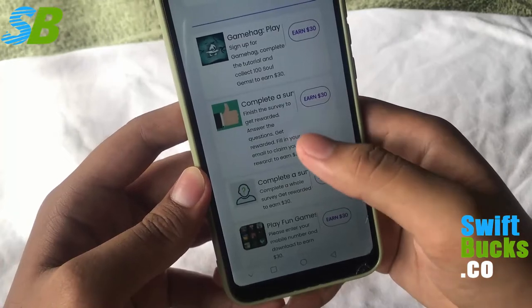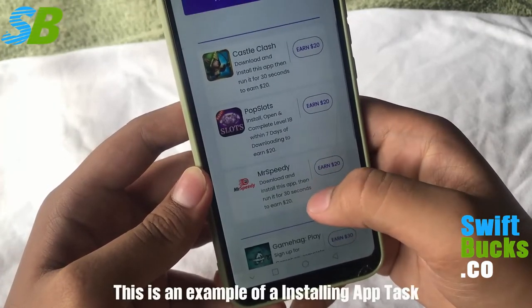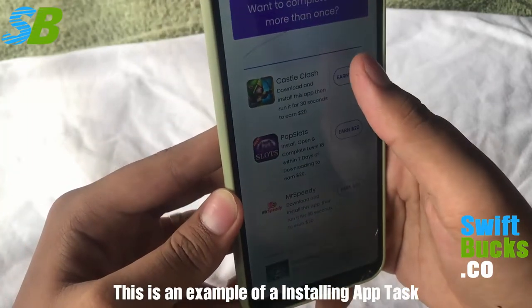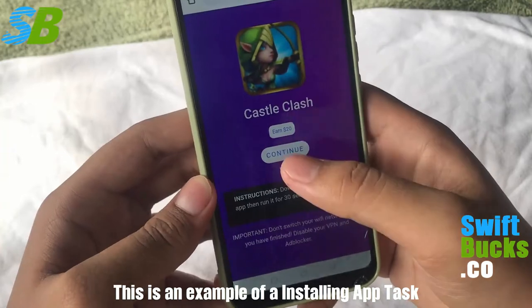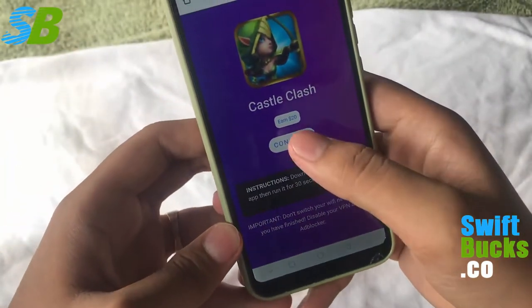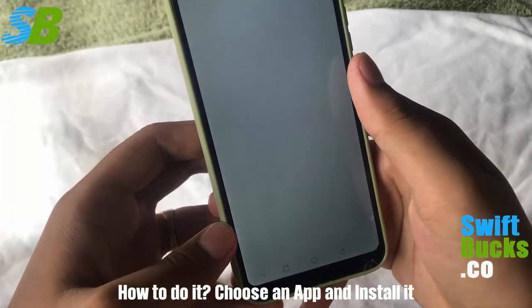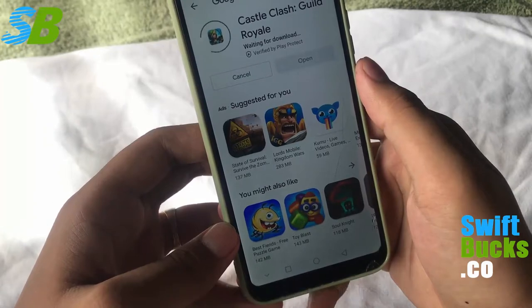Now I'm gonna show you an example of a task. I will do my favorite tasks and show you my technique. I will pick an app and install it — click continue and install it. My technique here is I will install another app so I can do two tasks at once.